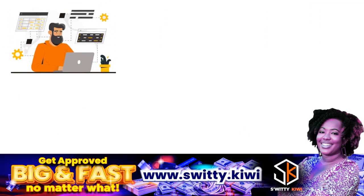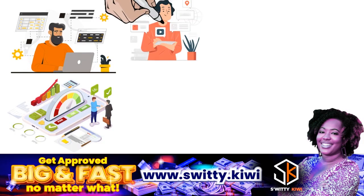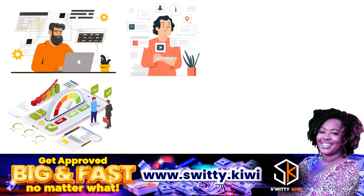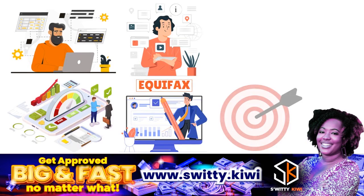Remember that checking your credit reports regularly can help you understand what information potential lenders and creditors see when you apply for credit. You are also able to ensure that all your information is complete and accurate. We're talking about Equifax in this conversation, so the whole idea is just to make sure that your Equifax Credit Report is complete and accurate.